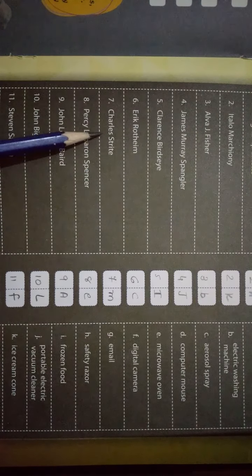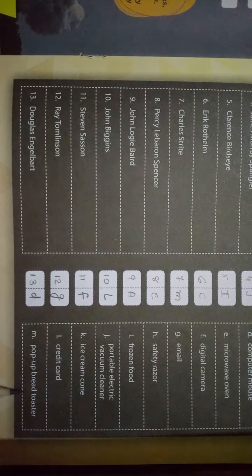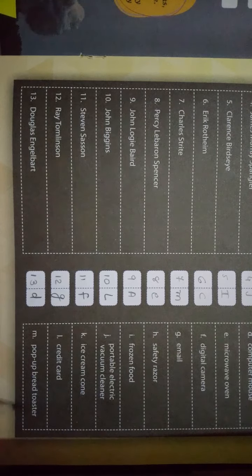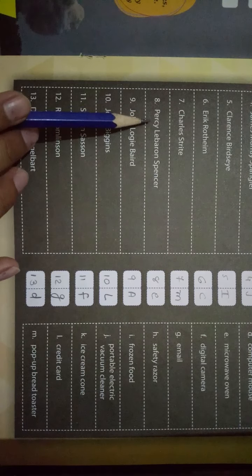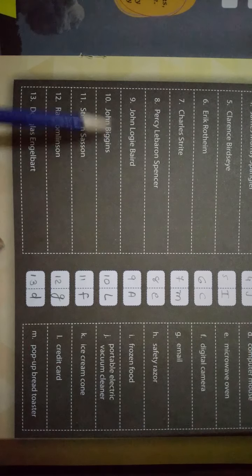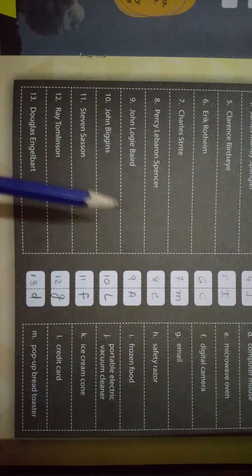Seven — Charles Strite। इसमें answer आता है M। M में दिया है — Pop-up Bread Toaster। तो इसने Pop-up Bread Toaster बनाया है।